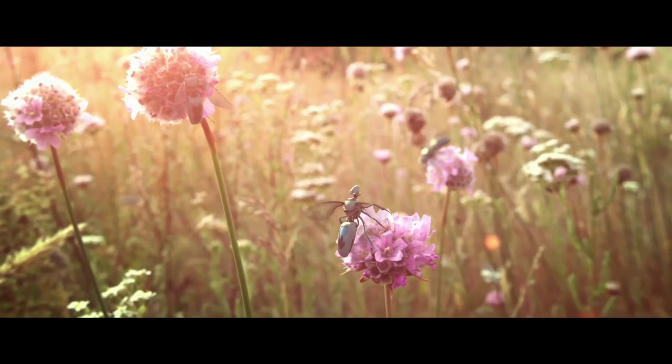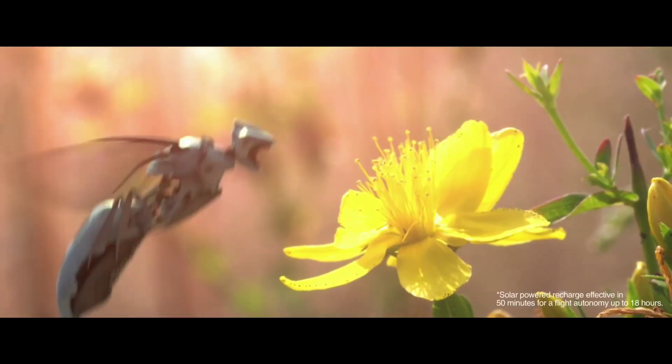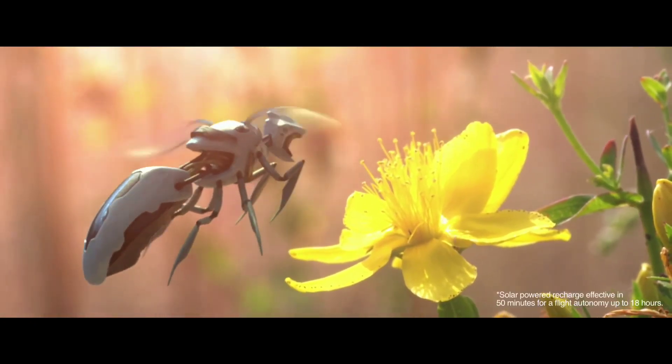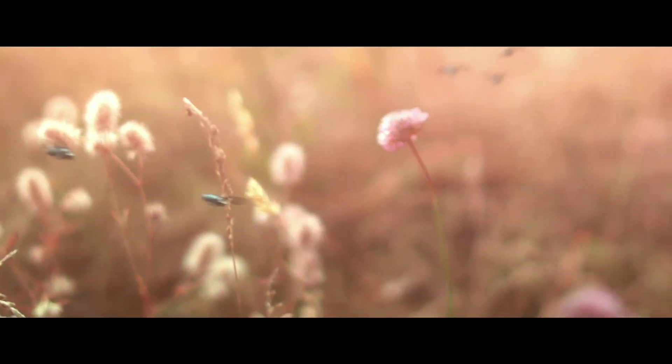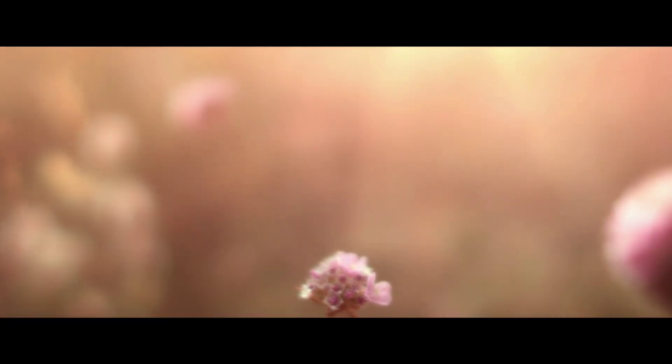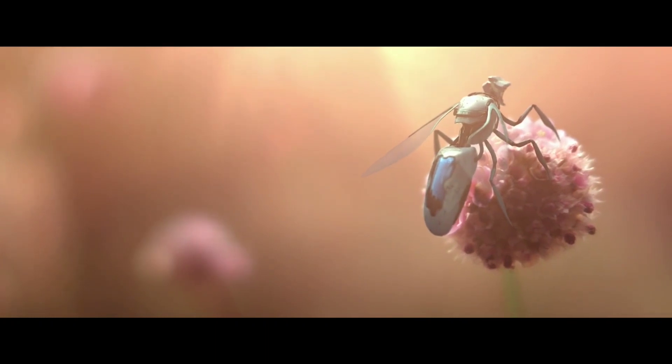Far superior to their natural counterparts, they have been successfully implemented all over the world. Completely solar powered, a new bee requires very little downtime to recharge. Using real-time triangulation technology, each new bee knows which part of the field has been pollinated, maximizing efficiency and yield.